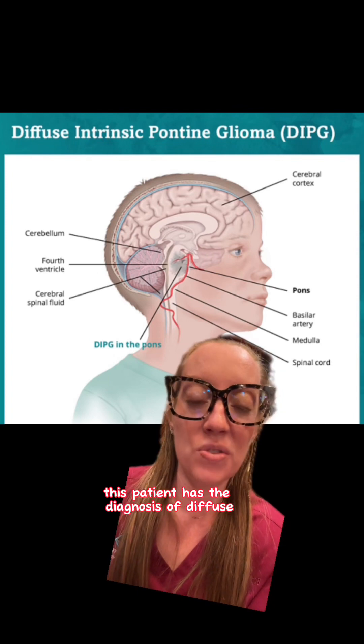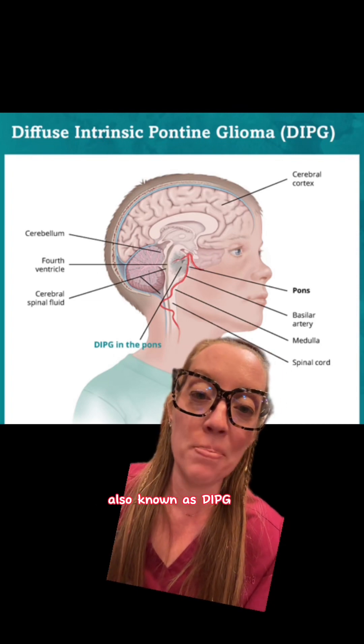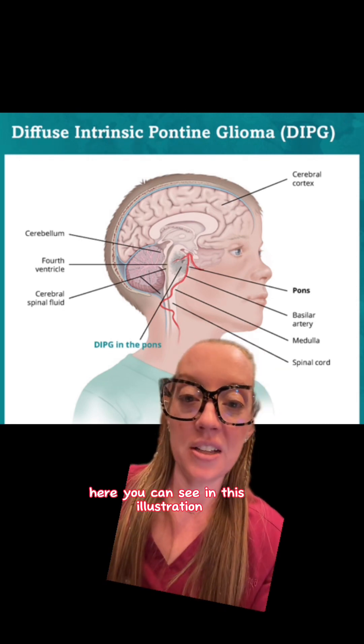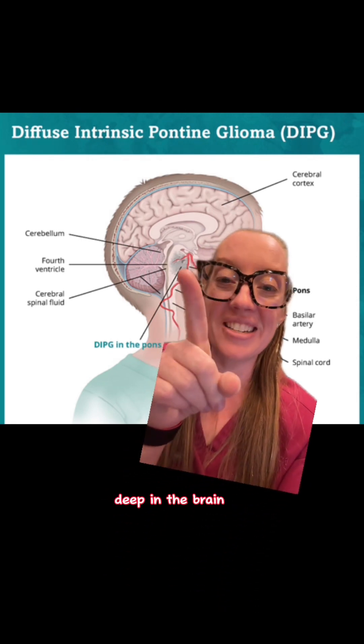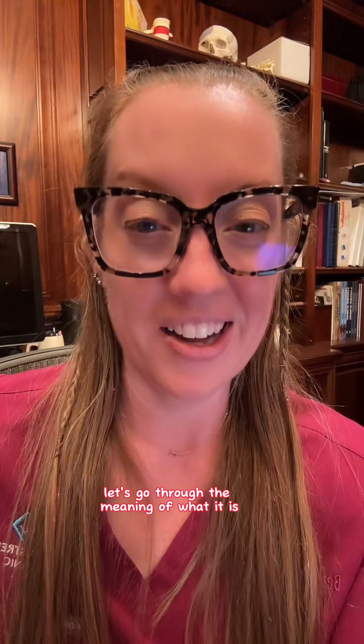This patient has the diagnosis of diffuse intrinsic pontine glioma, also known as DIPG. Here you can see in this illustration where it is located deep in the brain. This is a catastrophic diagnosis, so let's go through the meaning of what it is.